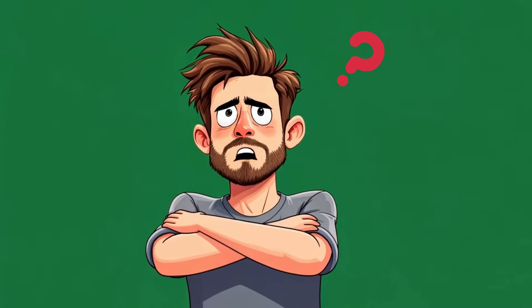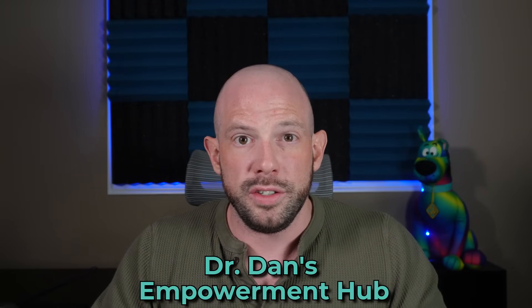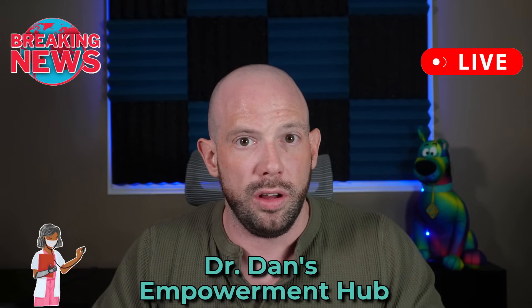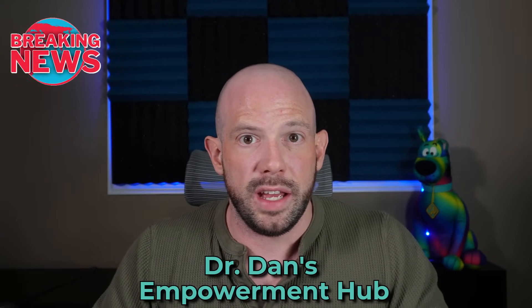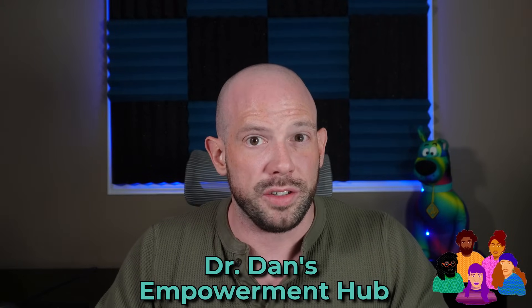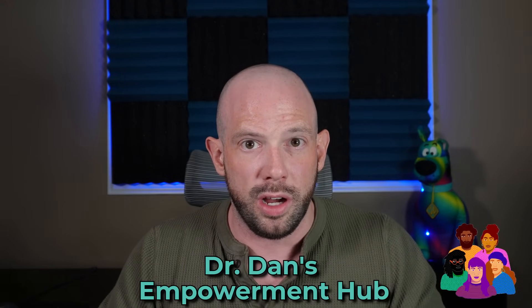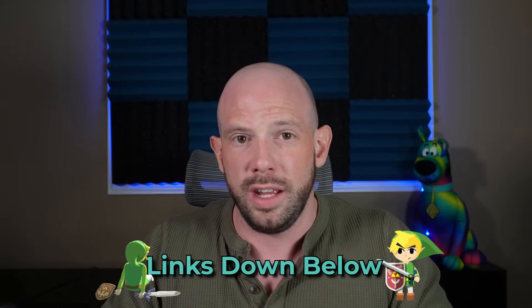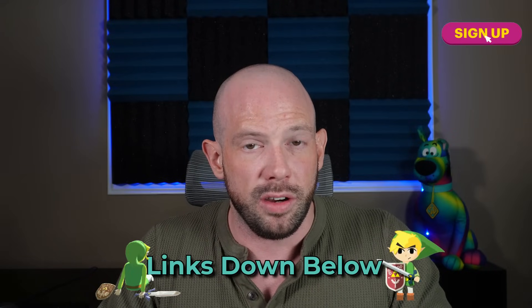Are you tired of the confusion and frustration around weight loss and want real science-backed strategies that actually work? Then check out Dr. Dan's Empowerment Hub — your go-to resource for expert insights, live check-ins, and the latest on all the GLP-1 medications. You can stay ahead of the science and get exclusive updates, plus join a supportive community with no judgment, just real talk with expert guidance. If you want to transform your health starting today, check out the links below and sign up — your first seven days are completely risk-free.